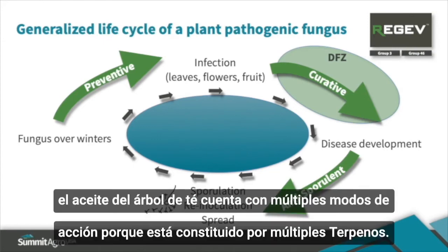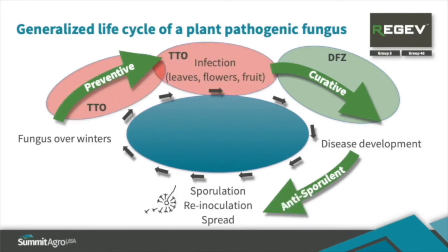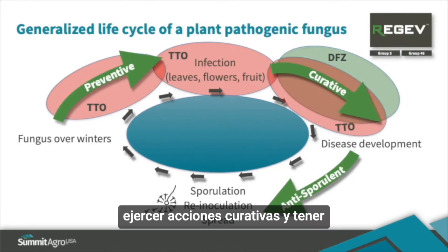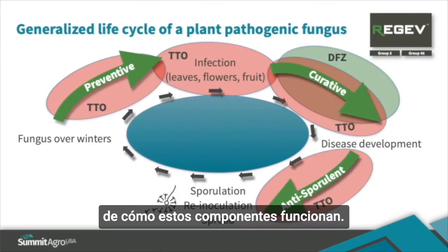Tea tree oil, however, because it has multiple constituent terpenes, provides multiple modes of action that provide preventive activity — stopping infections — as well as curative activity and antisporulant activity. I'm going to show you some examples of this in just a minute.